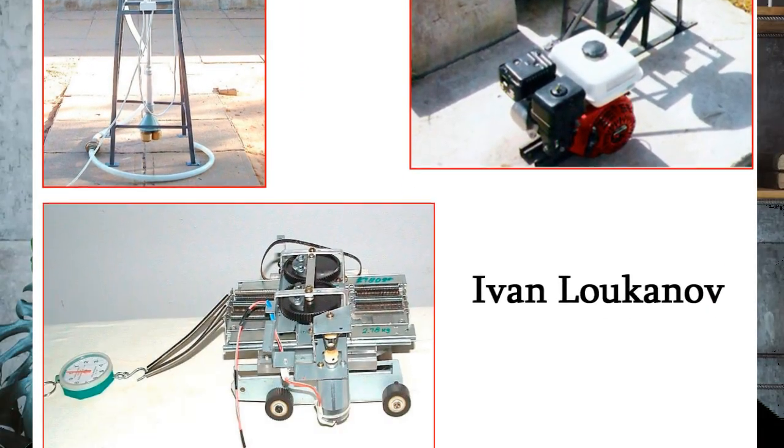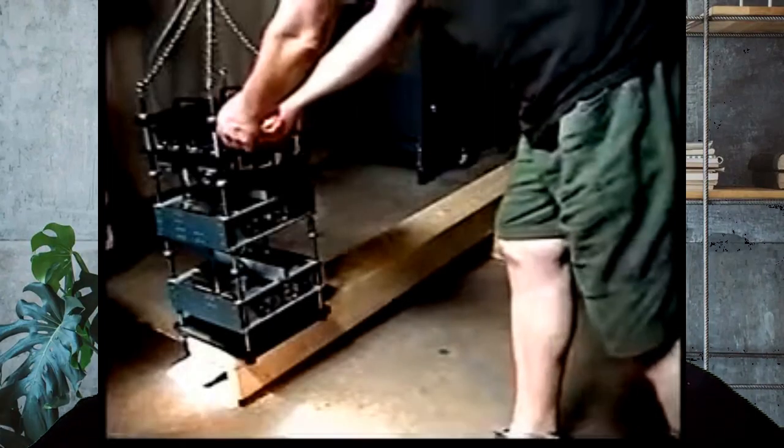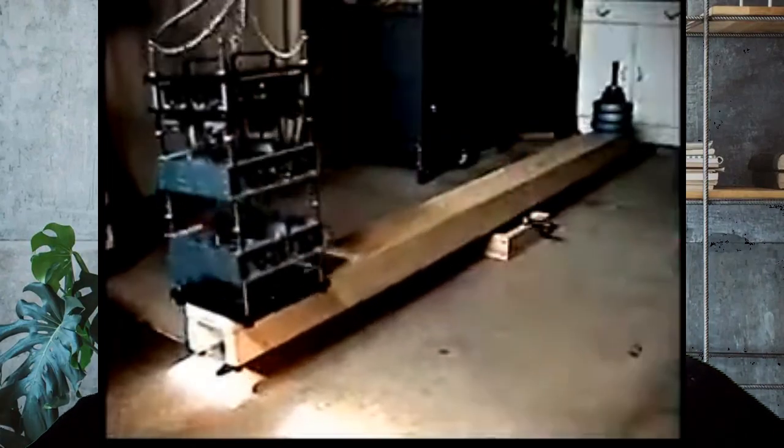Some say it only works on frictional surfaces, while others think there is a deeper inertial interaction at play. I have personally built several PIE prototypes, which use some of these same principles, and I've actually seen directional force — which you can see too in the videos posted on my YouTube channel. The concept of shifting mass to create movement does, I believe, deserve more investigation.